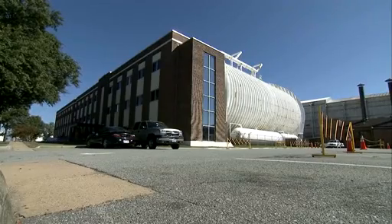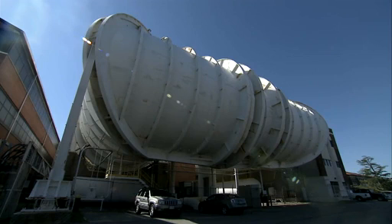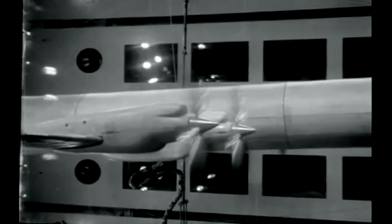From the street, few could guess what's inside. This NASA building has saved thousands, maybe millions of lives over the past 50 years. It started in 1960 with an airplane model, a tunnel, and some wind.